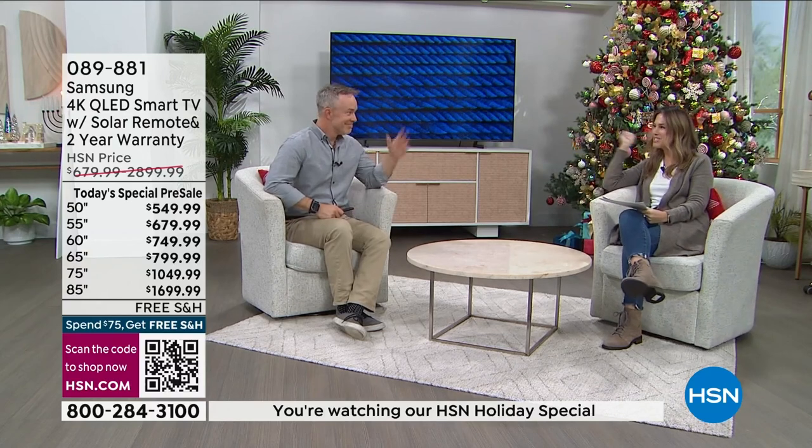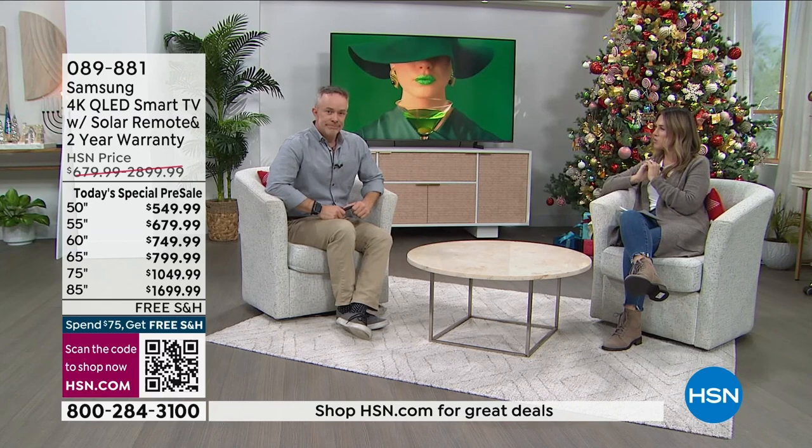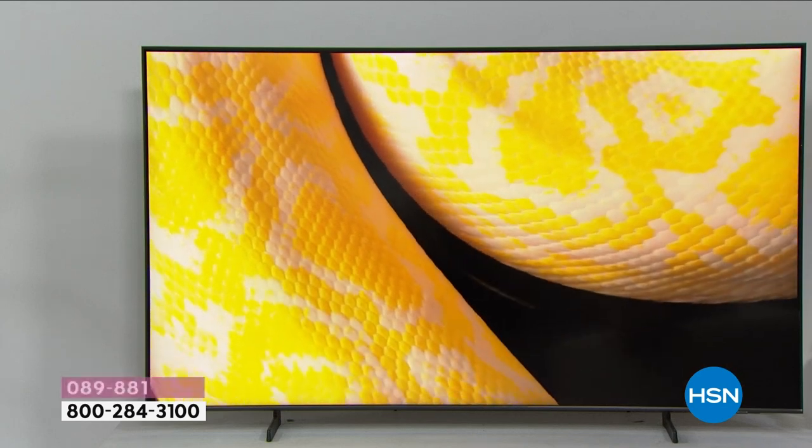The time has come to say goodbye to 2022, but we're going out with a big bang because we have our today's special — the last today's special of the year — this beautiful Samsung television. My name is Valerie Stepp and we have Bill Duggan. We're going to spend some time together and really dive into 2023 with the most beautiful, gorgeous television.